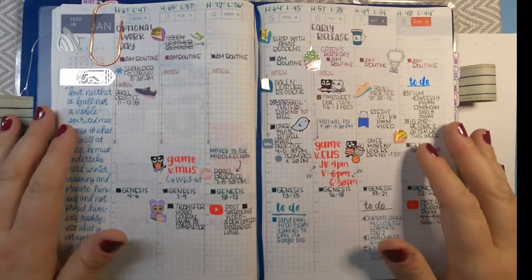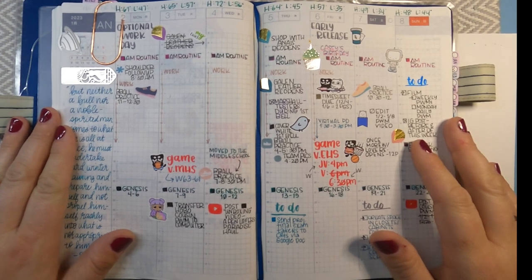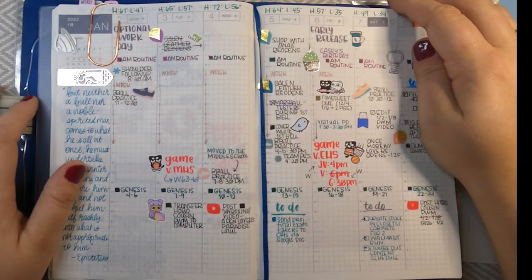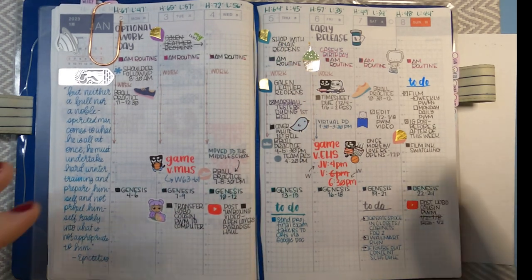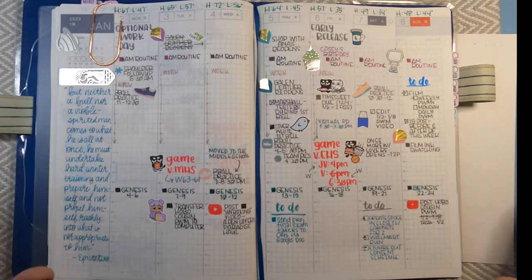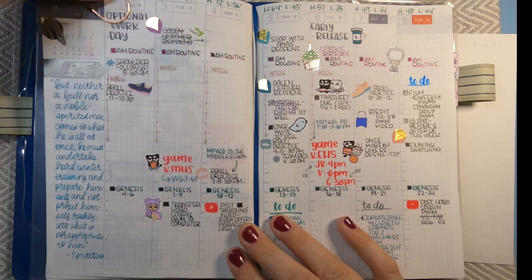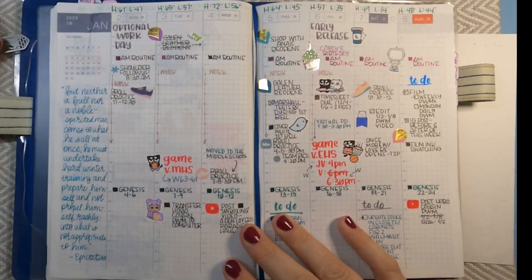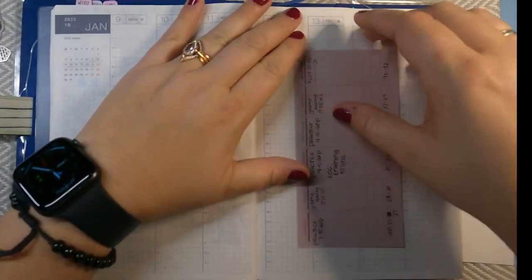Hey everybody, welcome back to Britt's Big Plans where I like to talk about planners, fountain pens, and everything in between. This week I'm going to be planning the week of January 9th through the 15th — this is last week. If you were here for my weekly plan with me, you'll see that I've added a whole bunch of to-dos and things in here, and I even added a quote over here on the left during the week. So let's get started.